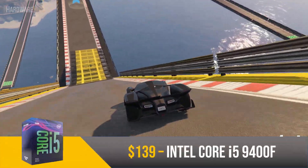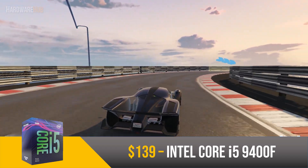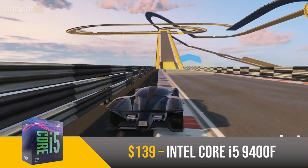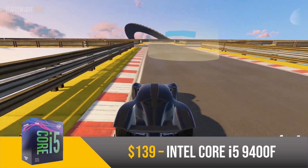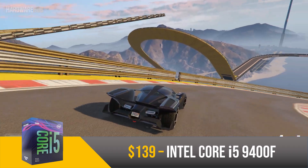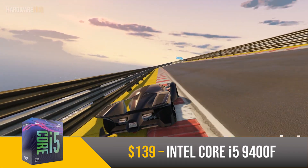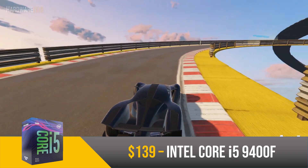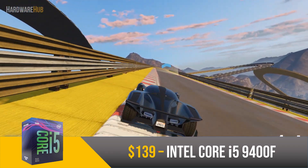Next up we have the Intel Core i5-9400F for $139. I wanted to mention this since it's really the only Intel CPU I'd recommend at the moment. It features 6 strong cores from the Coffee Lake lineup with no hyper-threading. Compared to the Ryzen 5 2600, it offers slightly better gaming performance because of better core IPC and a 4.1GHz turbo boost out of the box. It will fall behind in productivity tasks like video editing since the 2600 has more threads, so keep that in mind. Altogether, this CPU is perfect if you only want to game and want the best performance for under $150.